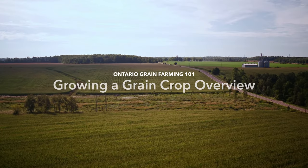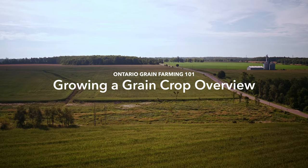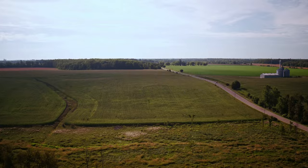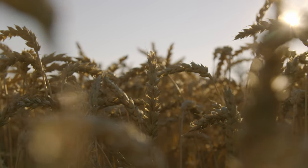Growing a grain crop requires a lot of work. All year long, growers make decisions to ensure that their grain crop will be successful in meeting quality standards. This starts before the crop is even planted.